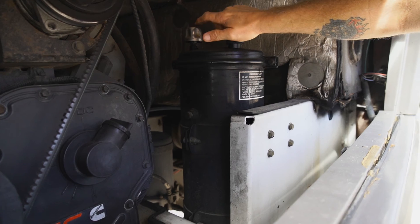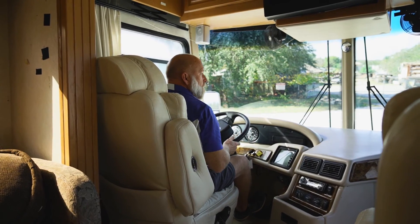All the generators get serviced with fuel filters, oil filters, new oil, and air filter. On the engine, we check the air filter and we also replace the engine oil and filter.